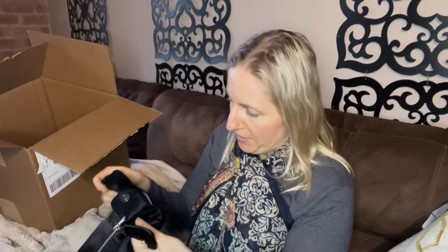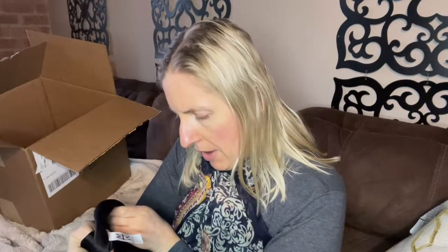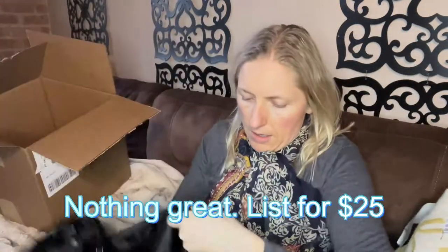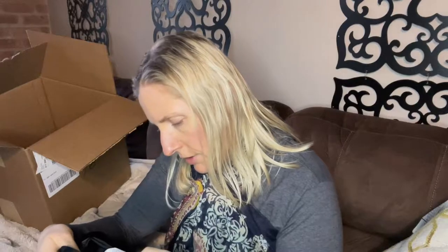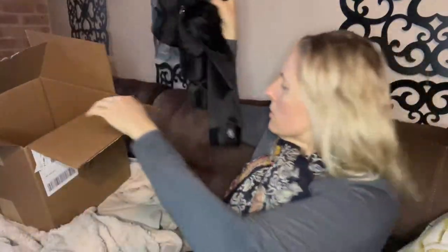This seems like a jacket. I have to look this up — Marc Bower, size medium, made in China. It's M-A-R-C then B-O-U-W-E-R. It's a bomber-style, satiny jacket. I'm guessing it's just made out of polyester — polyester, cotton, spandex, hand wash cold. I'll look this up. It could be good but I have not heard of this before.